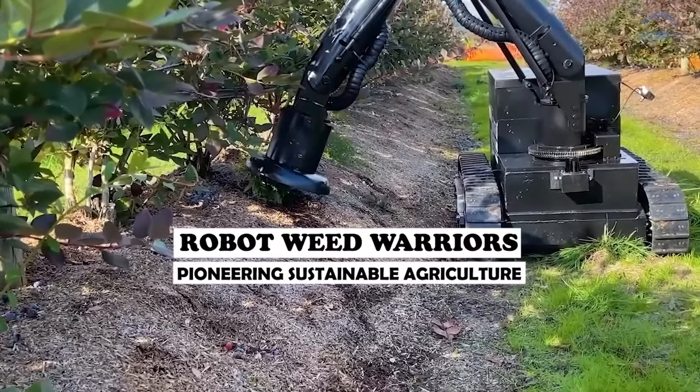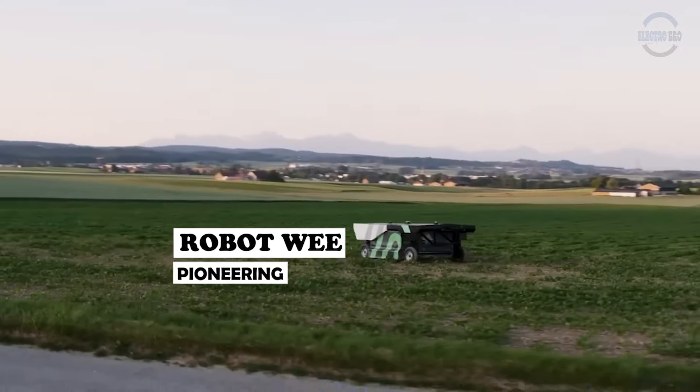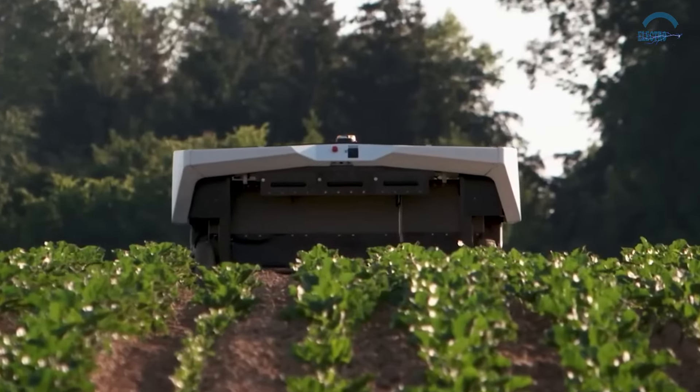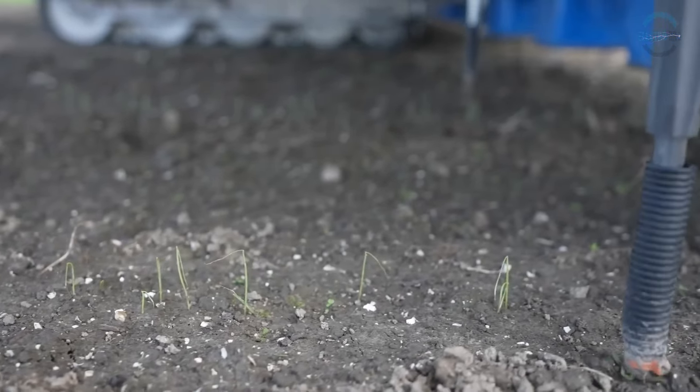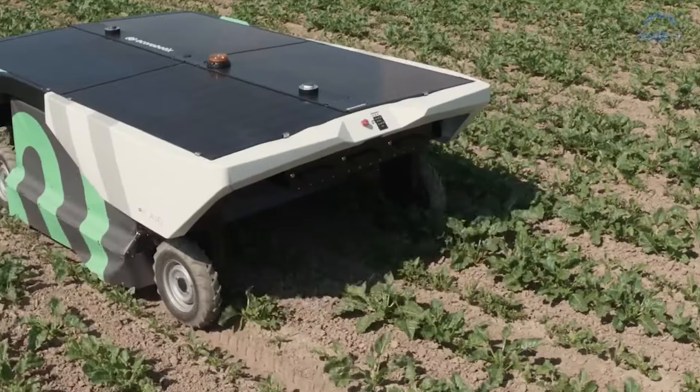Robot Weed Warriors: pioneering sustainable agriculture. Gone are the days of relying solely on herbicides, with their potential environmental hazards and the rise of herbicide-resistant weeds. Enter weeding robots, offering a modern solution powered by image recognition technology.